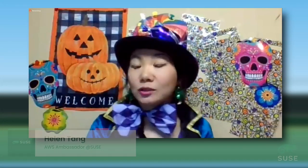Hello and welcome to SUSE's very special Halloween virtual event. You can probably guess, I am dressed in a Willy Wonka costume in honor of Halloween. Speaking of honor, we are really honored to have Ferrara Candy as a special guest star for today's event.